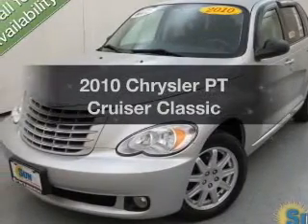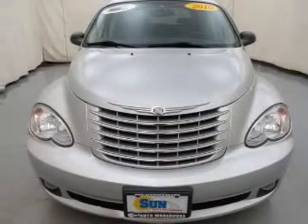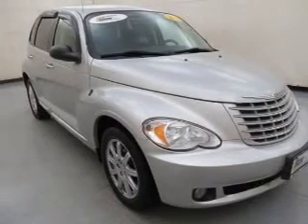Get noticed in this 2010 Chrysler PT Cruiser. Everything you need under one roof with this great vehicle. The powertrain includes front wheel drive with an efficient four-cylinder engine driven by an automatic transmission.